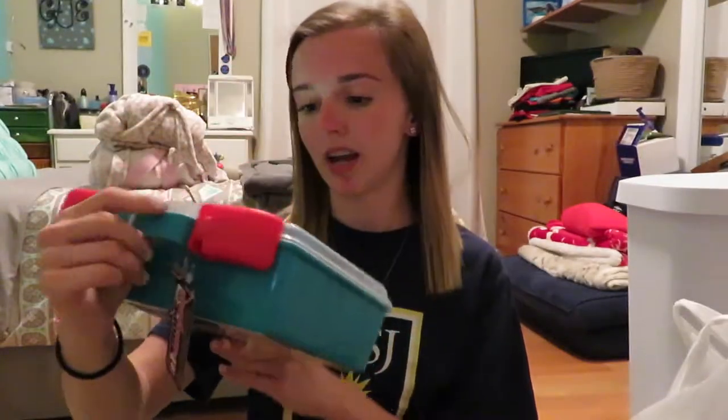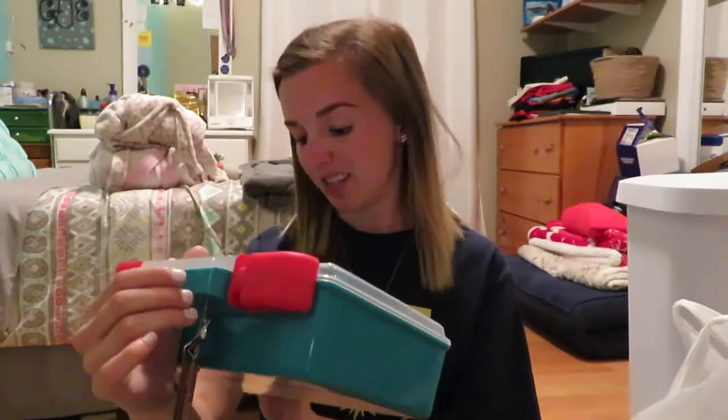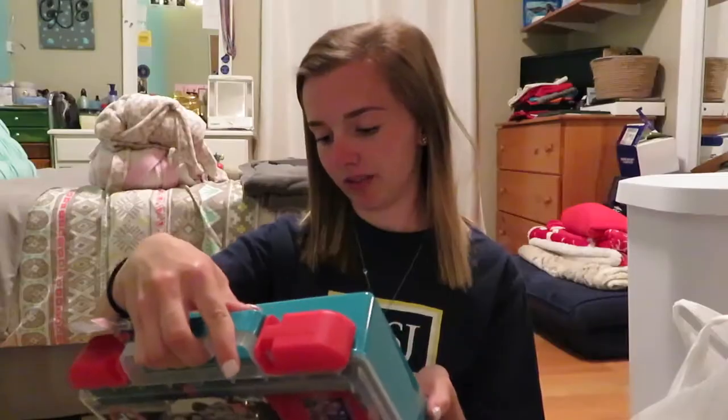So my mom picked up a first aid kit because I have that on my list of stuff that we need for the apartment. She just got a big old first aid kit. There's 250 pieces in here. So, that's cool.